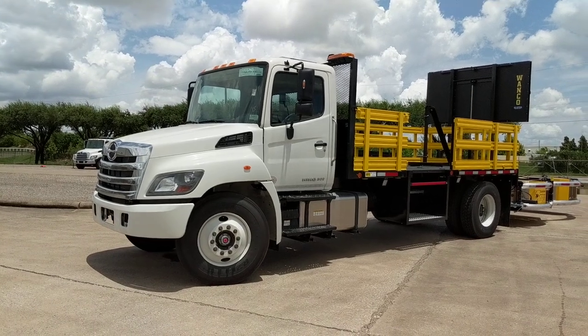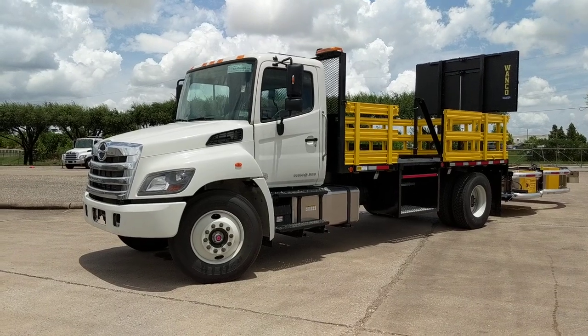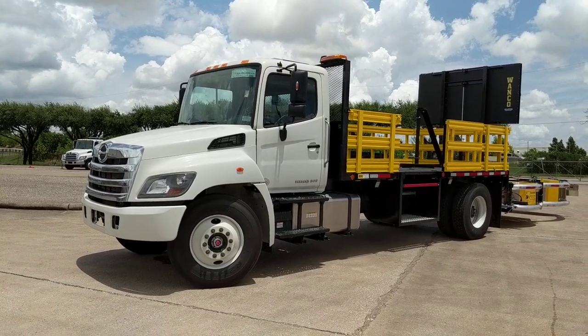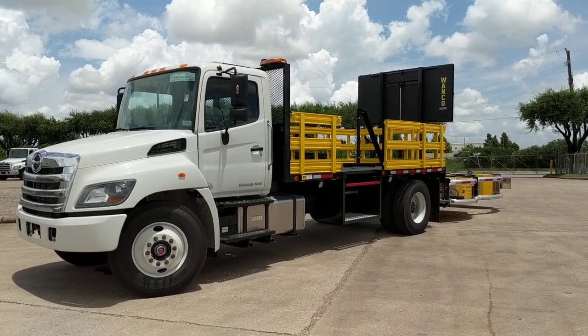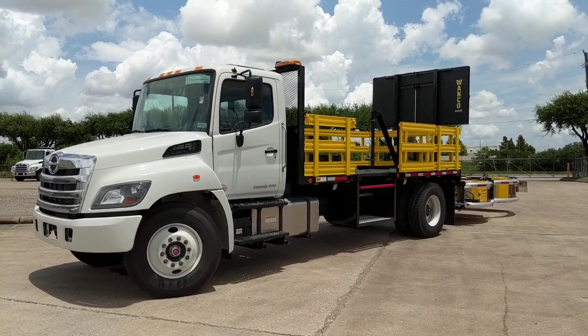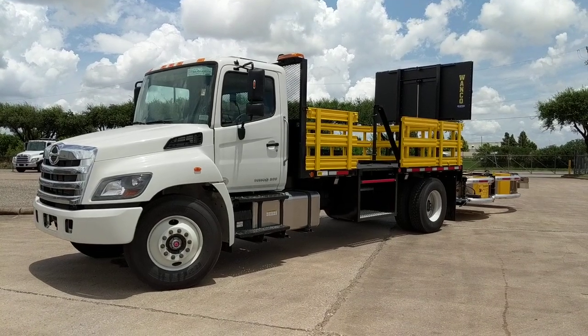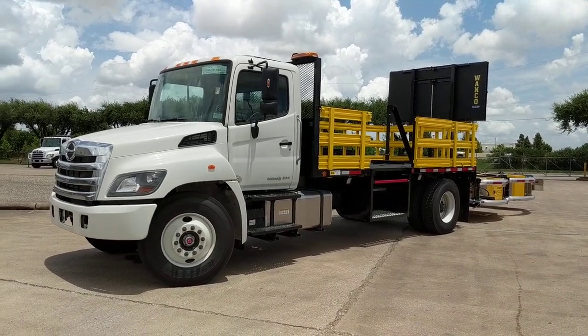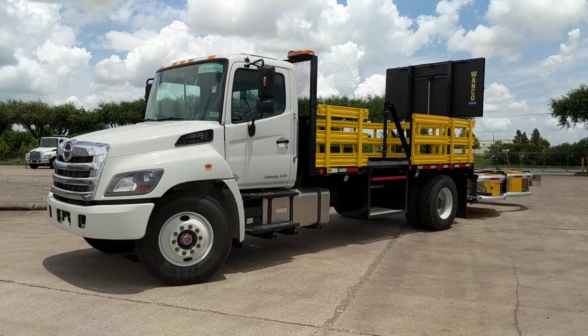Hello YouTube, this is Paul with the Houston Truck Source channel, here to highlight a new truck we just got in. This is a cool one — we deal a lot with TMA trucks, truck-mounted attenuators, basically traffic safety trucks, crash trucks. We've sold quite a few over the years.